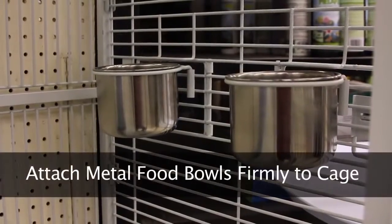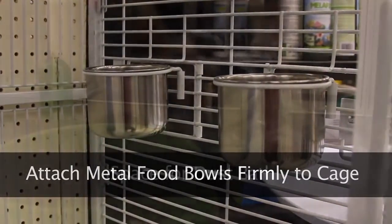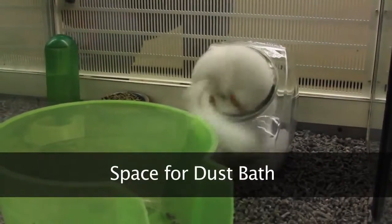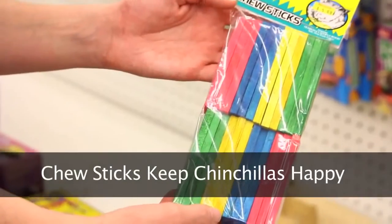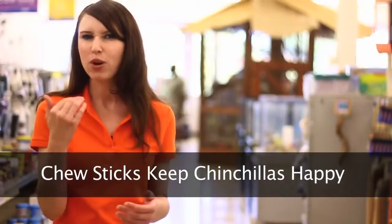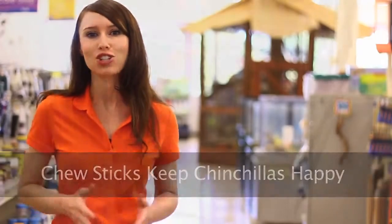Along with offering plenty of food and water attached to the cage — firmly attached because those guys do like to make a mess and they might knock it over — you're going to want to offer a dust bath regularly, preferably about two times a week with 15-minute sessions each. Plus, put a chew stick in the cage because their teeth do continue to grow throughout their entire life and you want to keep those filed down. It just makes for an overall better, healthy chinchilla.